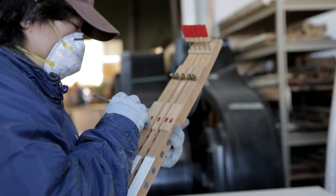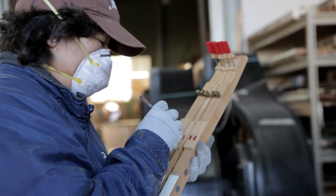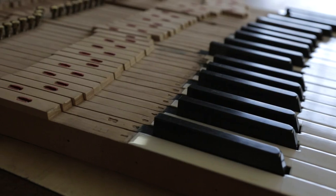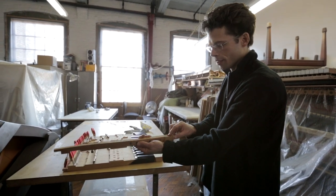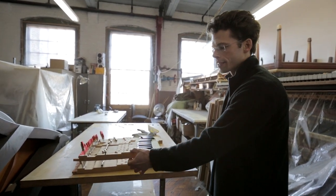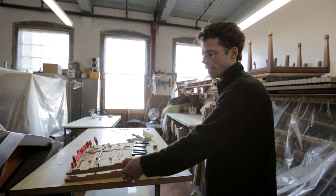The key department — they're replacing or repairing the ivories, replacing this part which is a bushing. It's like a felt. You have one here and one on the back, and that just guides the key to go straight up and down.